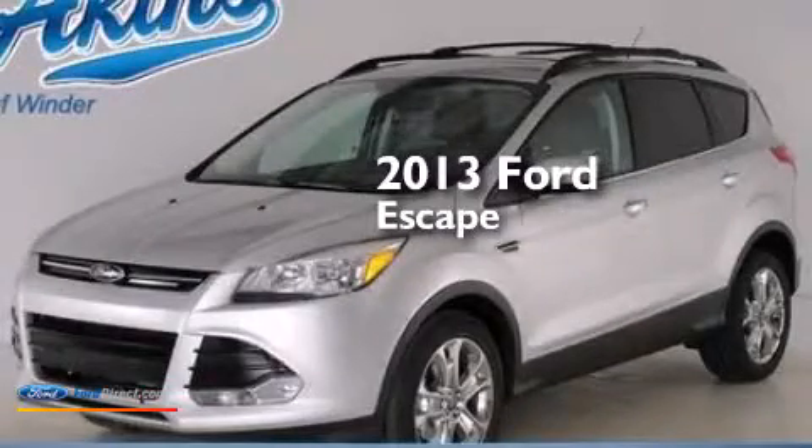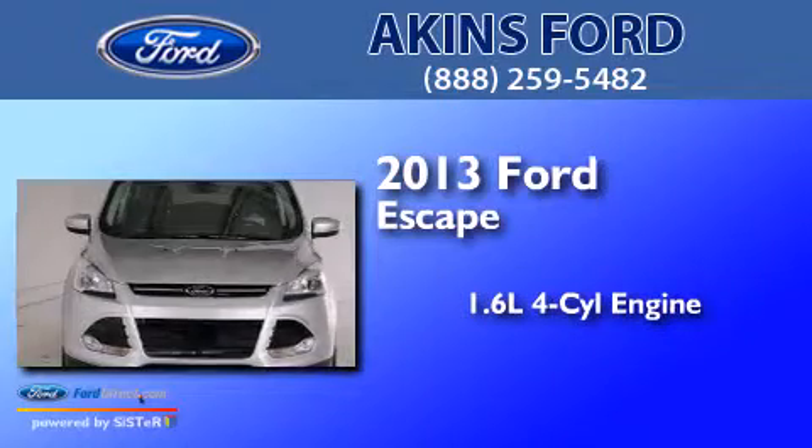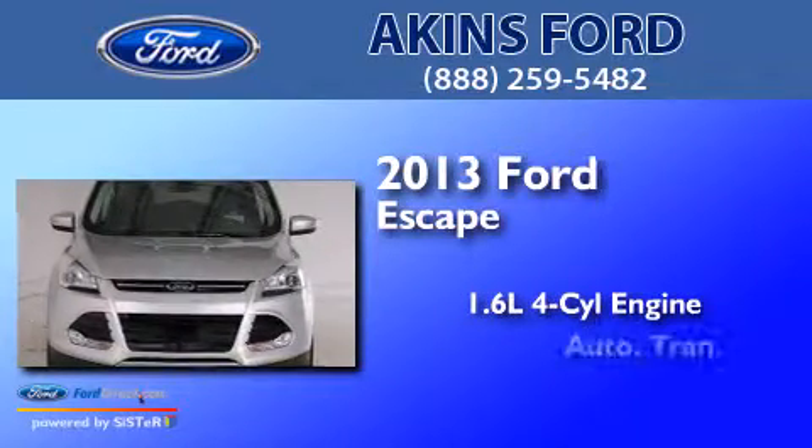This is a brand new 2013 Ford Escape. It has a 1.6 liter 4-cylinder engine and an automatic transmission.